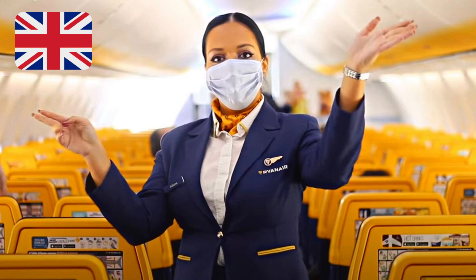In the event of a sudden loss of cabin pressure, individual oxygen masks will drop automatically from the panel above your head. If this happens, remain seated. Pull down firmly on the mask to start the flow of oxygen. Place the mask over your nose and mouth and breathe normally. Don't worry if the bag does not inflate — oxygen is flowing.